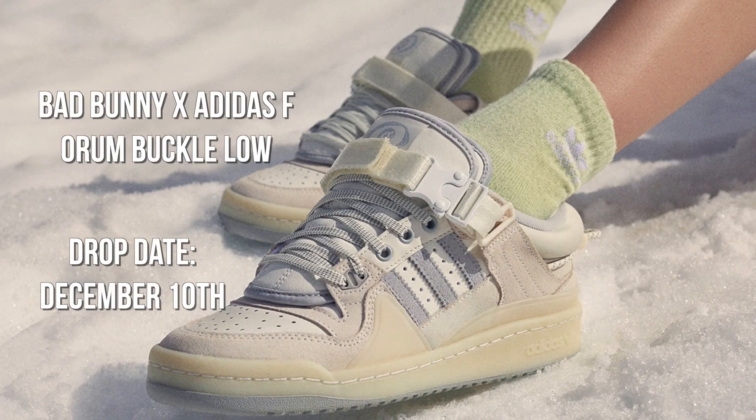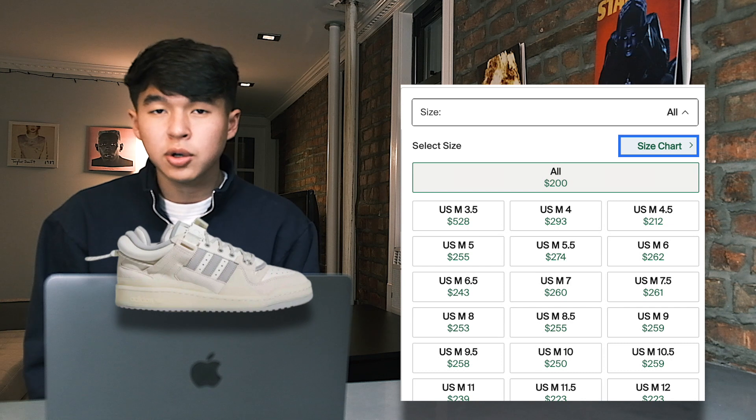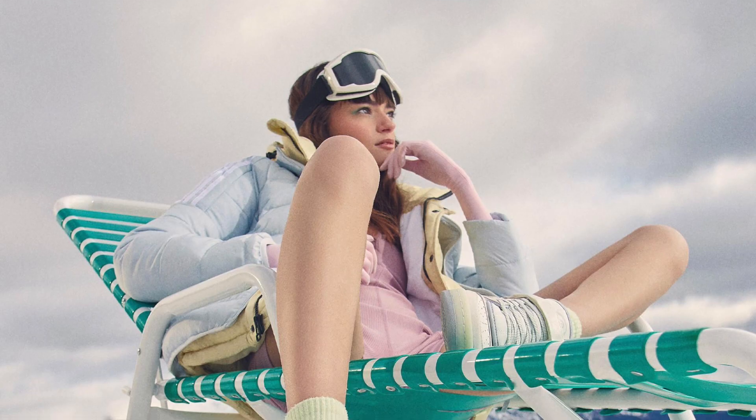Then on December 10th, we saw the release of the Bad Bunny Form Buckles. This is a solid flip — they're selling for around $200 to $260. If we look at prices of the past Bad Bunny releases, they've all done pretty well. In my opinion, this is the most wearable colorway out of them all, so expect prices to hold up.